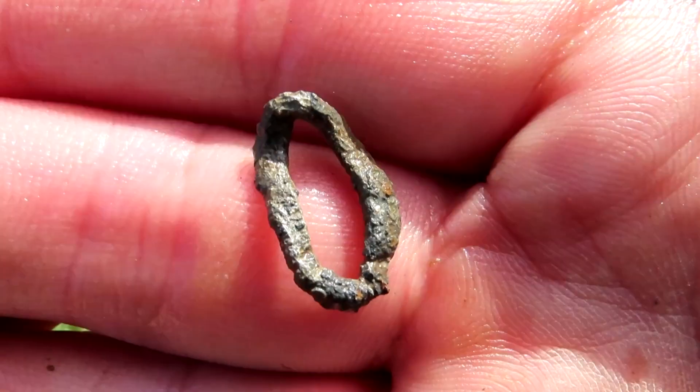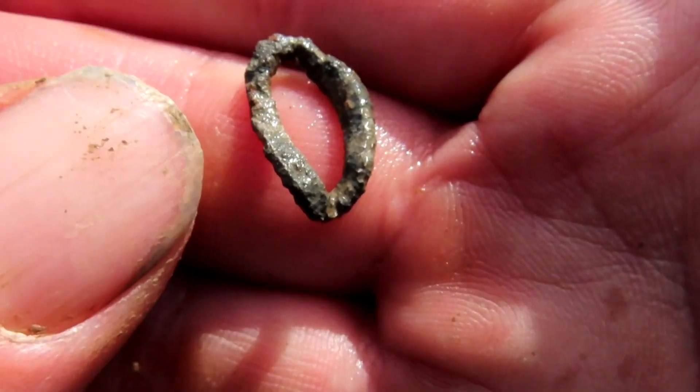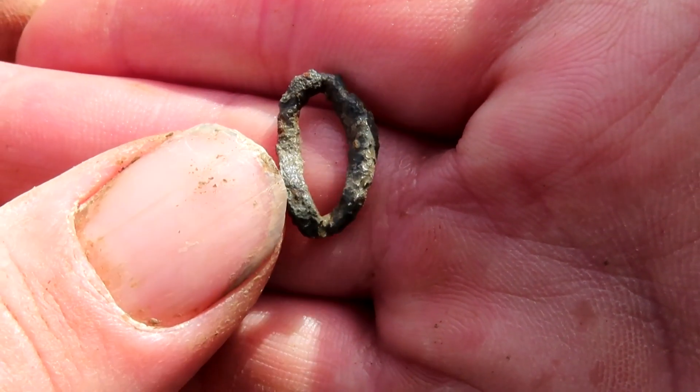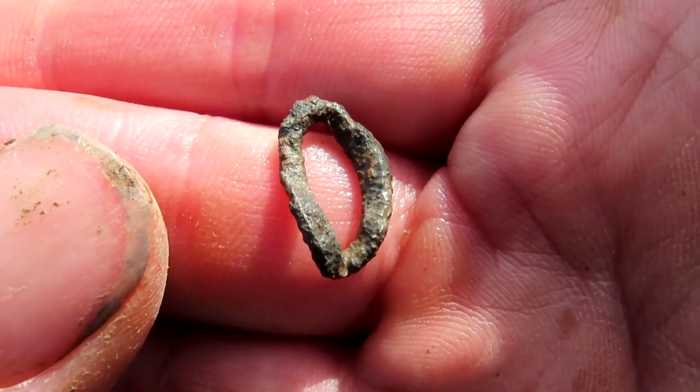This strange looking thing I've just found. Very low signal, sounded like cack. I don't know — it might well be cack. It looked a bit cockery. On to the next.